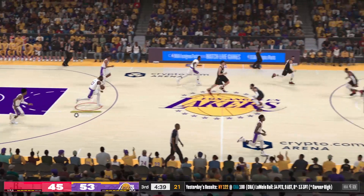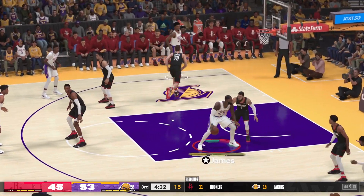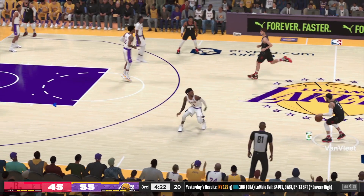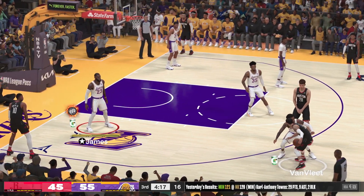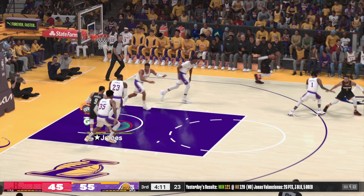Rebounded by the Lakers — rebound LeBron. James has got his fourth rebound in this one. They have a decent advantage in the ball's rebounding, especially when you're scoring the ball at a decent rate. LeBron is there for King James — Lakers by 10. A nice start to the second half, just one miss in their first five attempts. Van Fleet scanning the floor — the three, pulled up Van Fleet. Nope. Rebound LeBron.